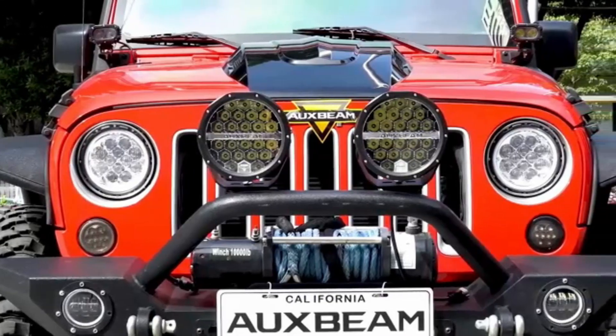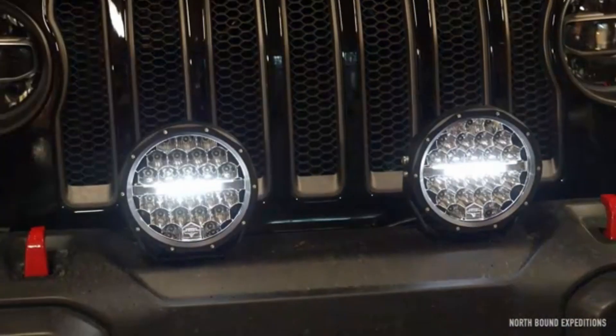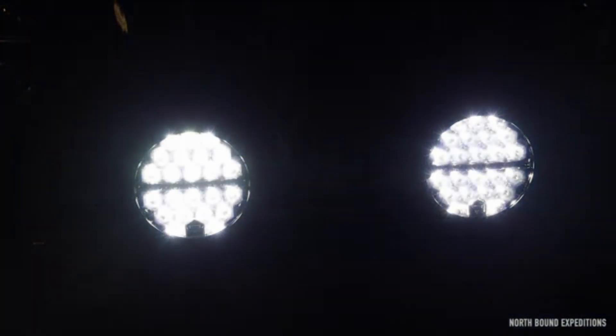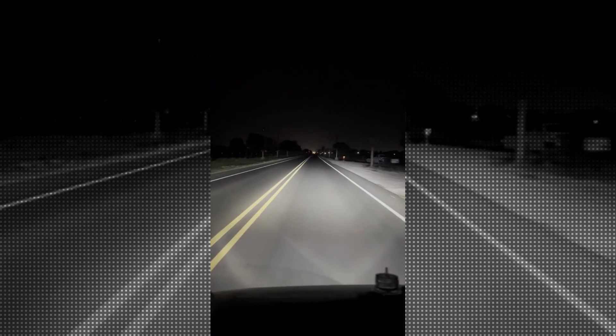One of the standout features of this product is its waterproof design. This means that you can trust the Hella 003427811 Homp Kit to withstand the elements and perform optimally even in challenging weather conditions. Whether you're driving through rain, snow, or mud, this kit will continue to provide reliable illumination, ensuring your safety on the road.